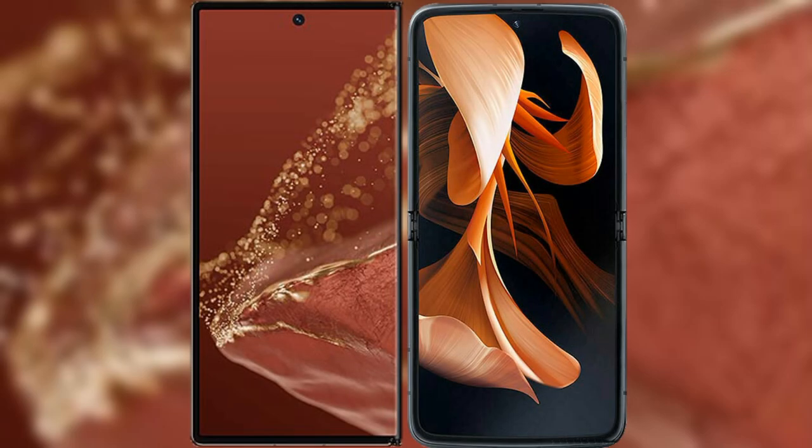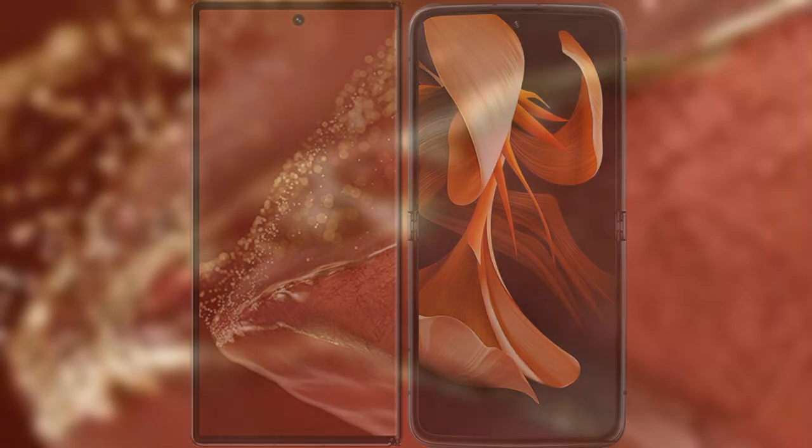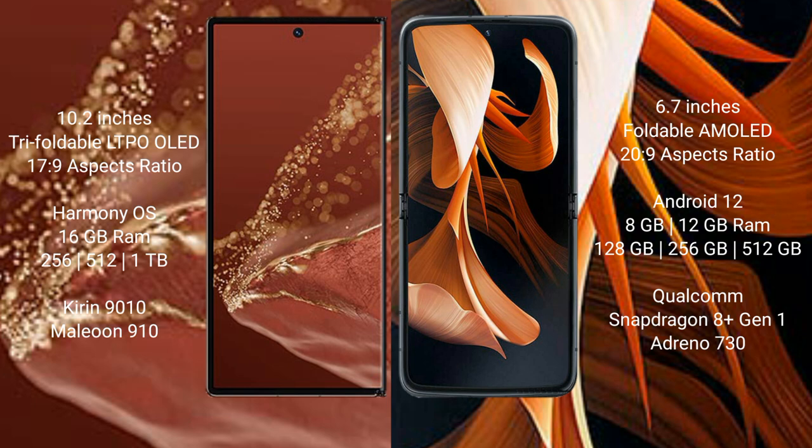I will compare the new Huawei Mate XT Ultimate with the Motorola RAZR. The Huawei Mate XT Ultimate features a 10.2-inch triple foldable LTPO OLED display. The Motorola RAZR features a 6.7-inch foldable AMOLED display.